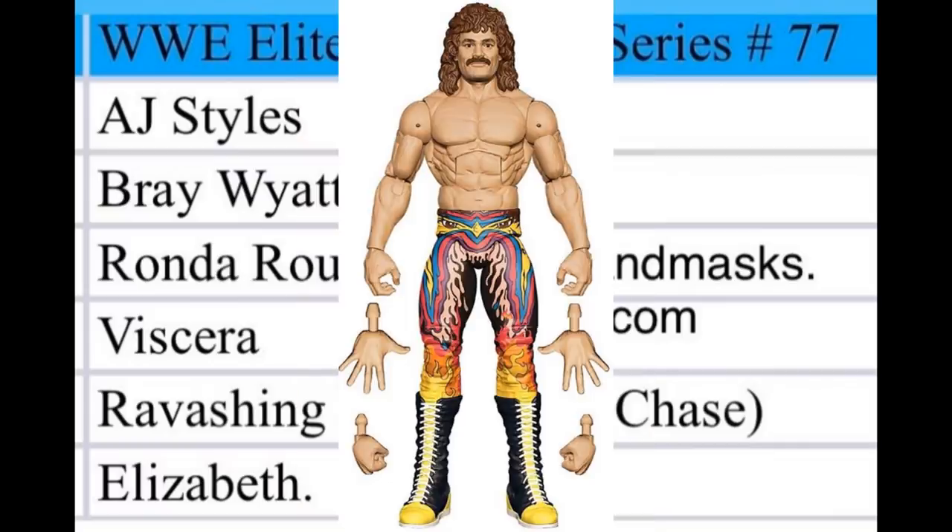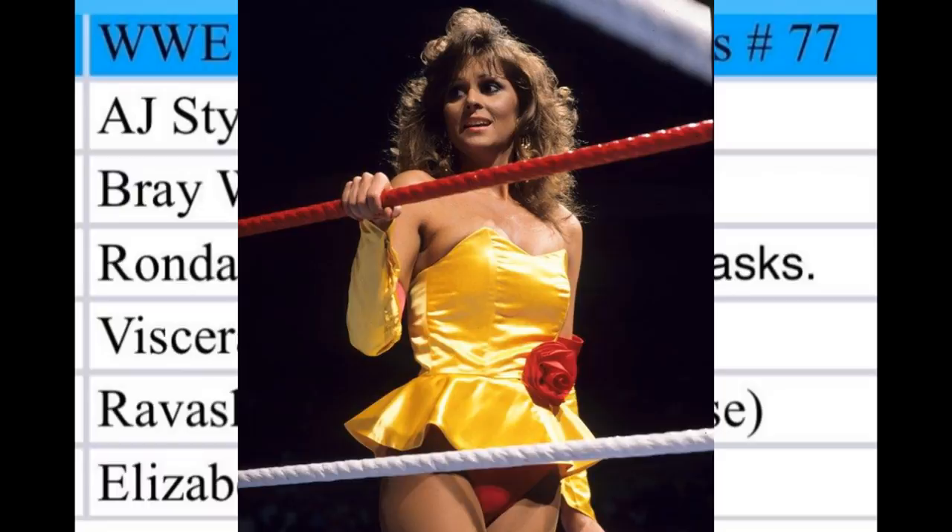Ravishing Rick Rude was also shown at San Diego Comic-Con — great looking figure with a great head scan and colors, fitting as a SummerSlam figure. He is also the chase variant in this series. Rick Rude had a lot of great attires so I don't think we can go wrong — I'm very hyped to add another Rick Rude to the collection.